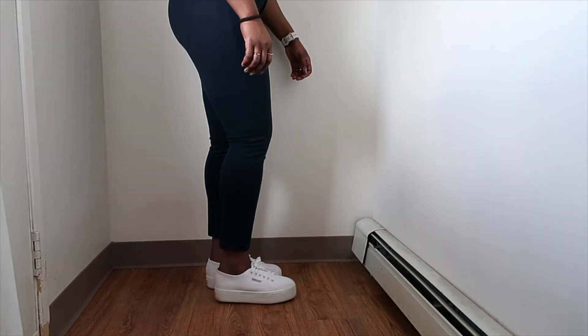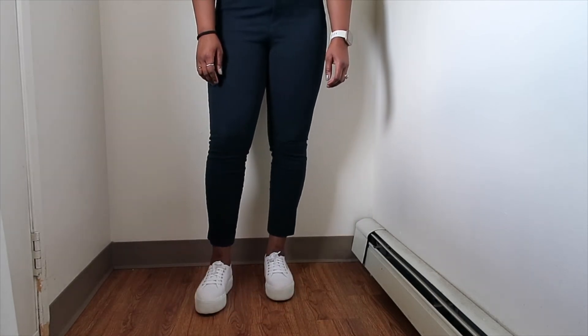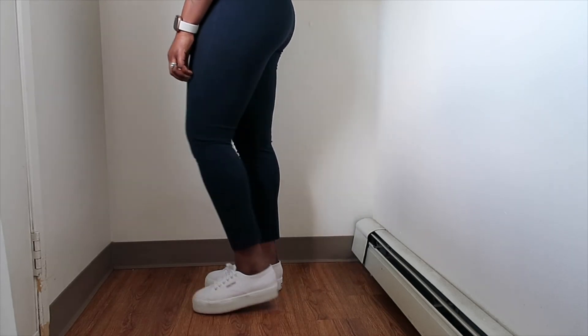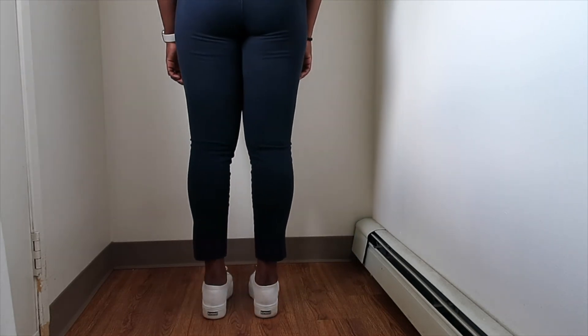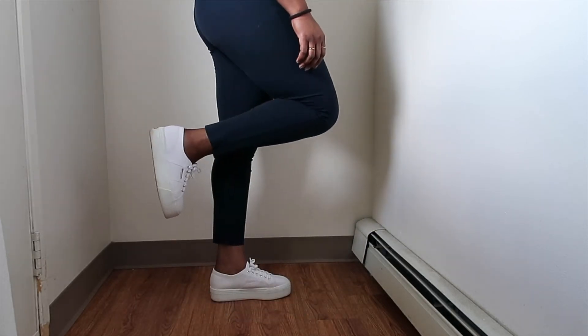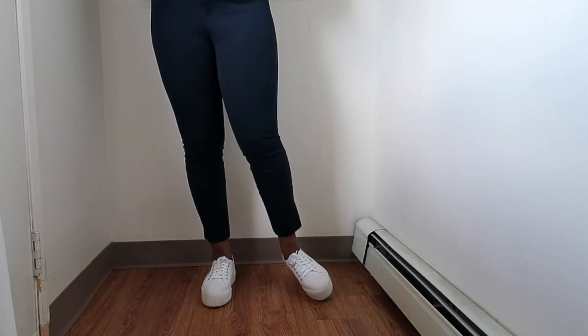Next up are my Superga 2790 sneakers. I love these — these were my first white sneakers and I wore them so much, especially when I worked at Anthropologie. I loved wearing them with dresses and flowy pants. They're so good and perfect for summertime — I definitely recommend them.